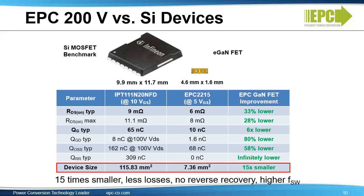Overall, EGAN devices are 15 times smaller, have less loss, no reverse recovery, and enable higher switching frequencies.